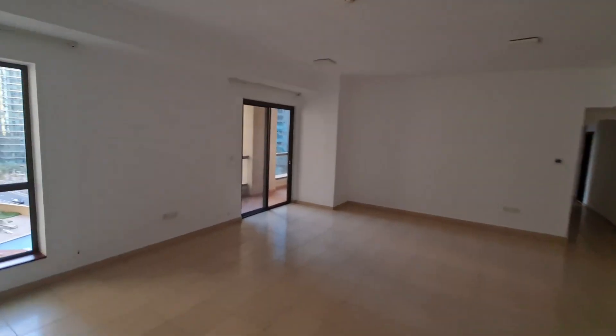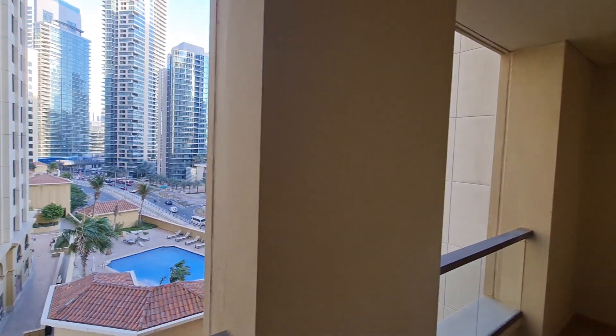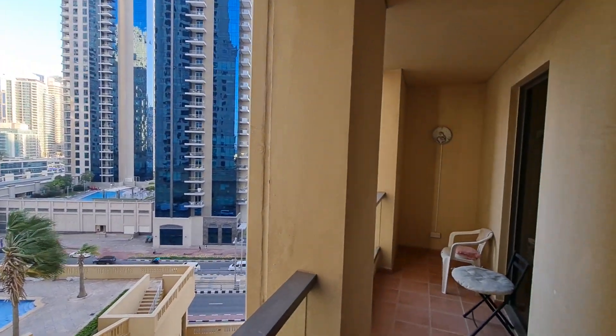It has great potential if you want to rent it out on a monthly basis, live inside, or lease it for a one-year rental. There are nice open views with plenty of sunshine during the day, and the balcony is quite spacious.